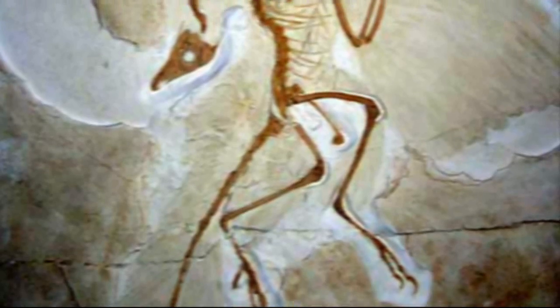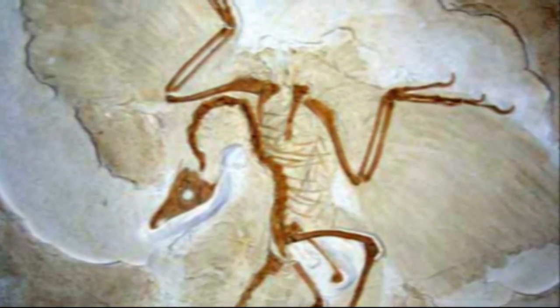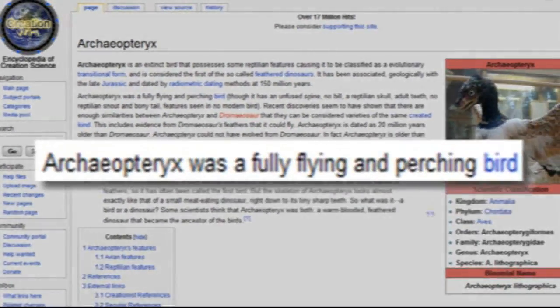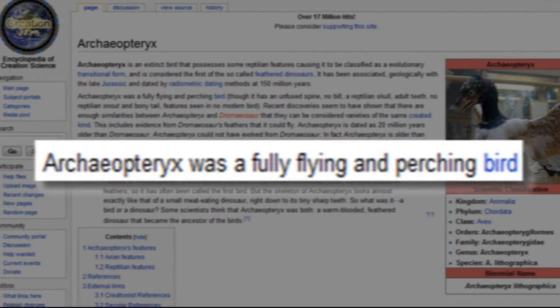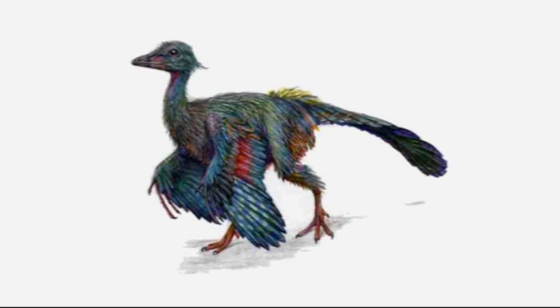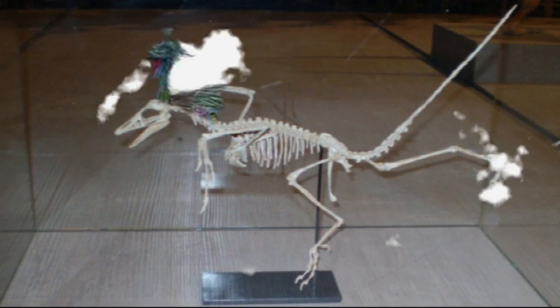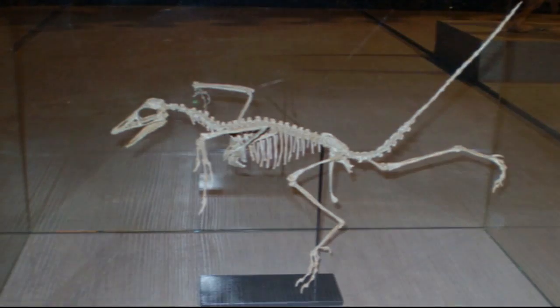Although Archaeopteryx is regarded as one of the most important discoveries in paleontology, creationists continued to downplay its significance by claiming it was only a bird and denying all evidence of its reptilian nature. So let's first explore the characteristics that allow the avian classification of Archaeopteryx, and then we will examine in detail its purely reptilian features.